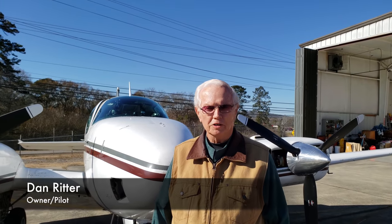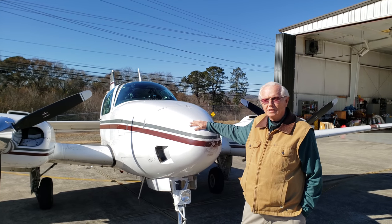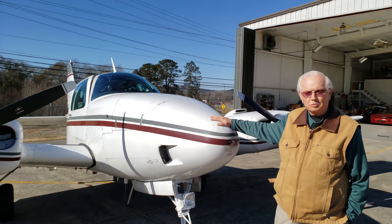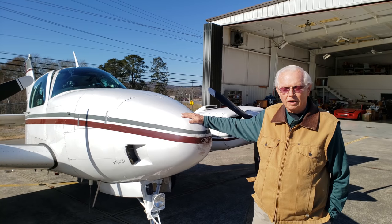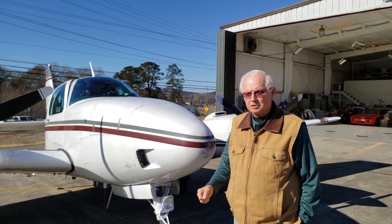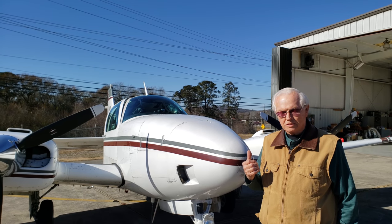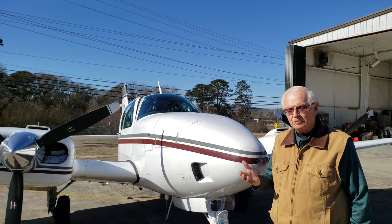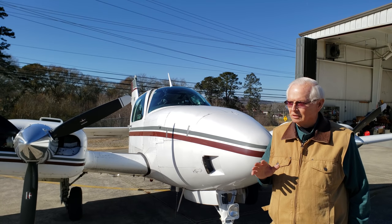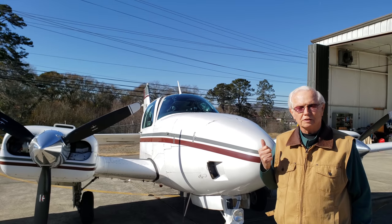Good afternoon, my name is Dan Ritter from Cartersville, Georgia. Today we're going to talk about this Beechcraft BE-55 D model — D like Dog. Beechcraft started building Barons in the 1960s, and this was the version they called the D model. I've owned this airplane for 12 years. My previous history includes a little over 10,000 hours, flying mainly twin-engine Cessnas. A friend talked me into looking at the Barons.